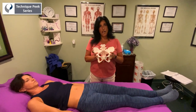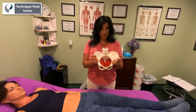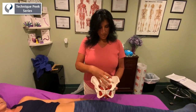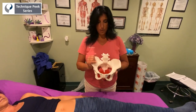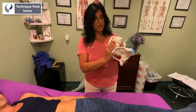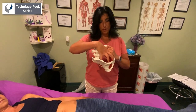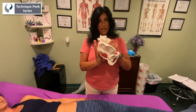There is such a thing as a common birthing pattern that occurs in our pelvis when we're having a baby. The first thing that's going to happen is when we're pregnant and holding that baby and the baby starts to drop in, the ilium are going to flare out laterally and the sacrum is going to counter-nutate and come back into an extended position to accommodate the dropping of the baby down into the birth canal.